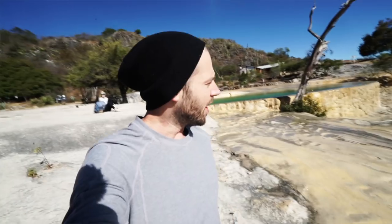I'm here with Steve. We're going to explore this lesser-known spot in Oaxaca, Mexico. Let's do it.